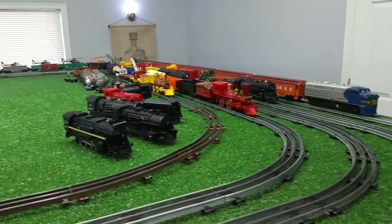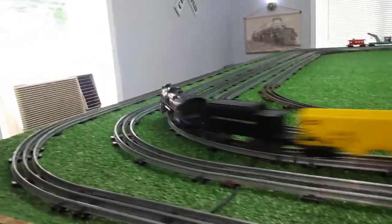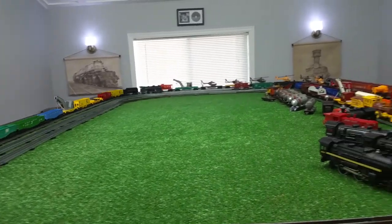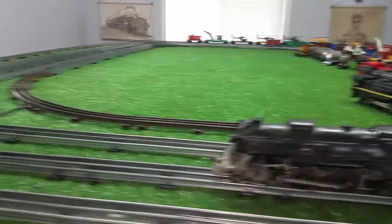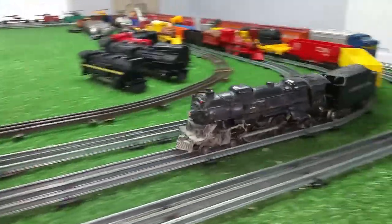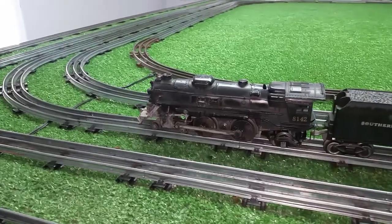That smoke generator is obviously dry as a bone. And there's a few whiffs of smoke coming out of it. I'll probably see it better if I stop it. So as you see, it is running forward and reverse, and it is smoking.